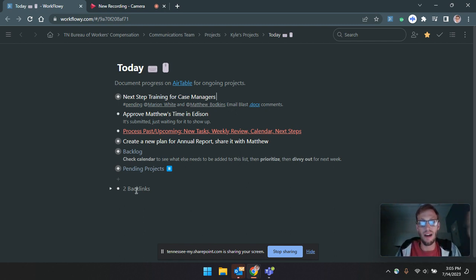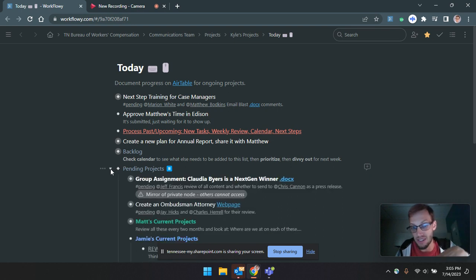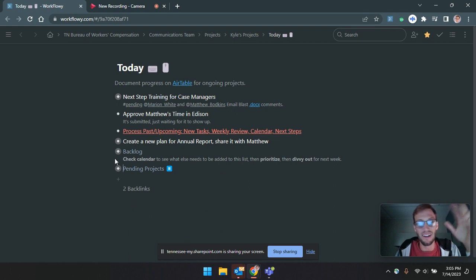I've created a little pending area where I put stuff when I'm waiting for somebody. I can put it down there and check back with them later, or if I get an email back, I know where I've put that project — under pending, because I was waiting for them to reply.